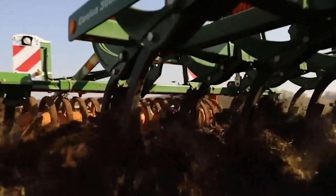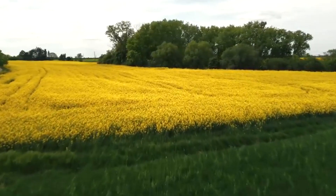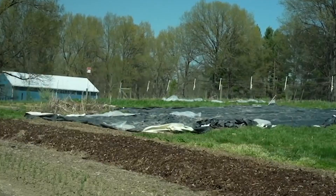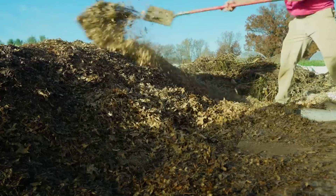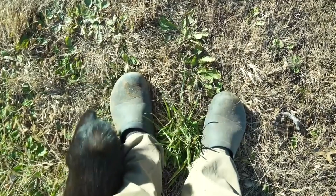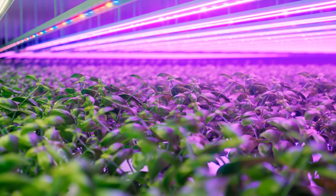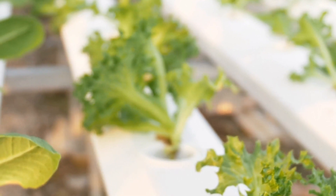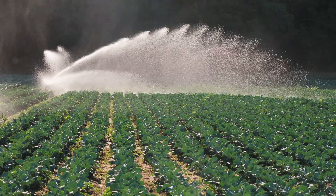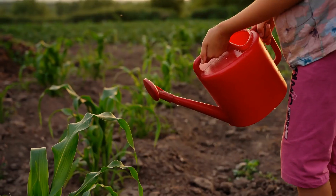Benefits: No-till farming reduces soil erosion, as the soil structure is maintained and plant residues protect it from wind and water. This method also increases soil organic matter and promotes biodiversity as microorganisms and insects thrive in undisturbed soil. By improving water retention, no-till farming reduces the need for irrigation and helps crops withstand drought conditions. Over time, this technique improves soil fertility, leading to higher yields and more resilient farming systems. It also reduces the need for heavy machinery, which lowers fuel consumption and greenhouse gas emissions.